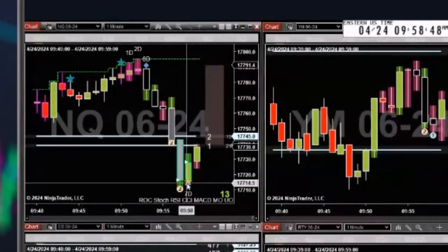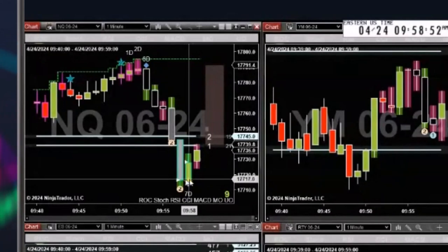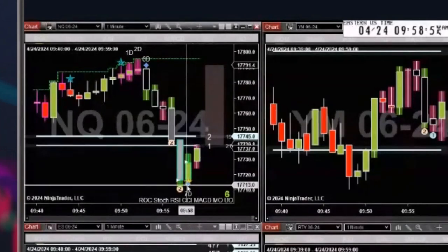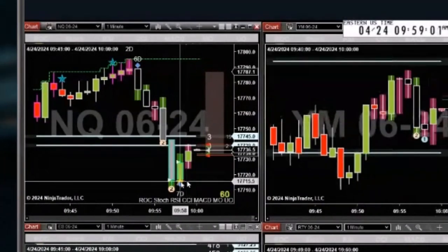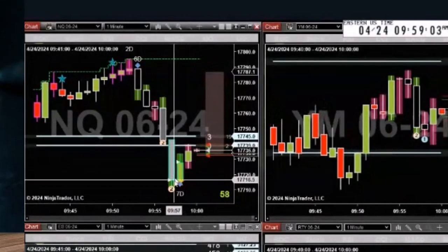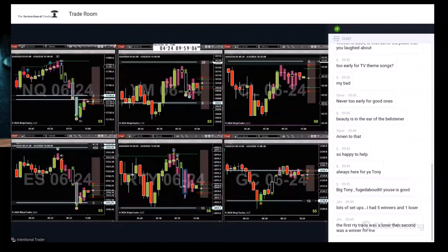We had all of this set up, and all we needed was the rockstar on the open of the bar — that's the entry. And even better if you can get filled lower if it backs up. But there's our entry and off it goes — quick winner, put it in the bank, and wait for the next one.